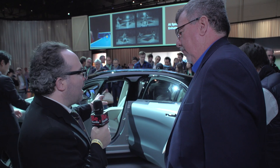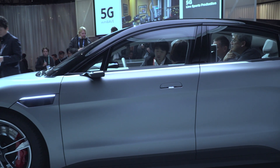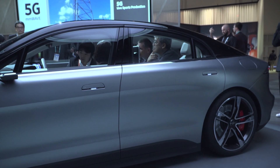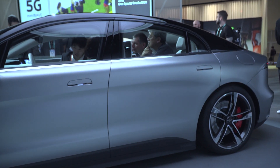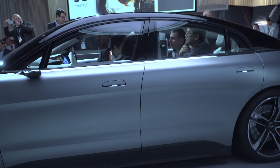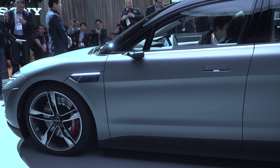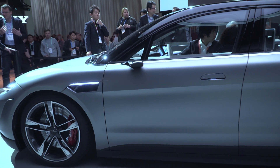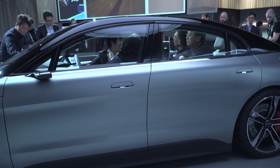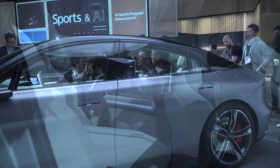As for how long it took from when Sony decided to start working on this to showing a car with these features — I'm not sure, since I didn't know this car existed until two hours before the press event. This entire area of the booth was completely locked out on Saturday. That just shows how new and innovative the stuff at CES is — even the people working on it don't always know what's going to be here until it's unveiled.